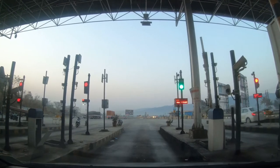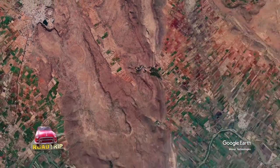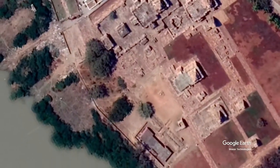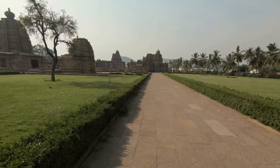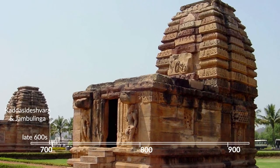Let's go and take a look. Patadakal lies on the left bank of the Malaprabha river. It is a complex of 7th to 9th century Chalukyan temples that are formative models of north and south Indian architecture. The Kadha Sideshwara is of the Rekha Nagara model.